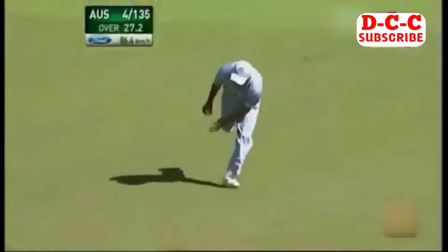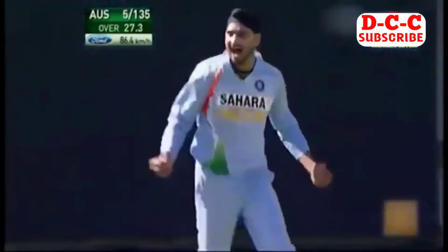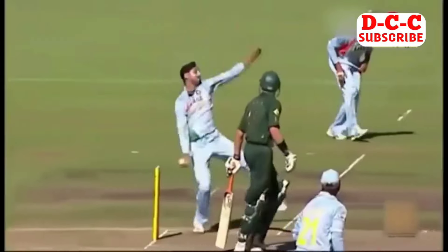Hayden sweeps and is out. Harbhajan Singh has got him right back in the match. Hayden sweeps — he's gone for 82. That's a big wicket. That could be the turning point in this final. He played the sweep and couldn't control it. Two men were placed out there and it needed to be a good catch.